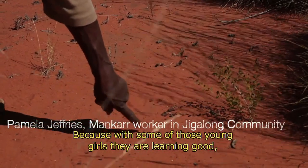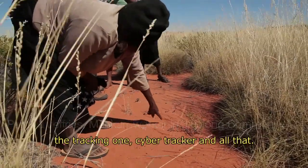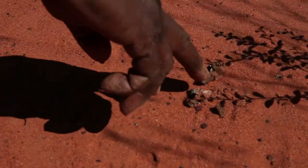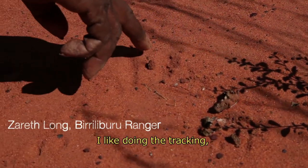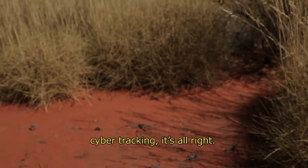With some of them, young girls, they're learning good tracking — cyber tracking all day. I like doing tracking, cyber tracking, it's all right.